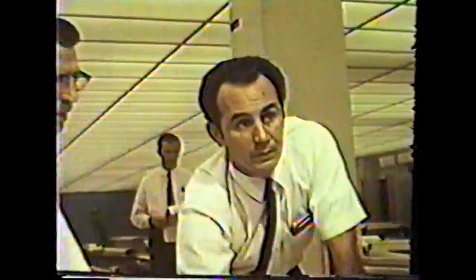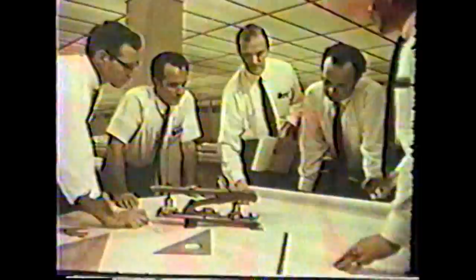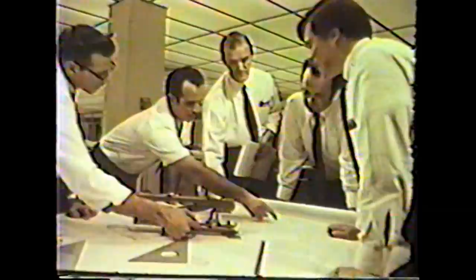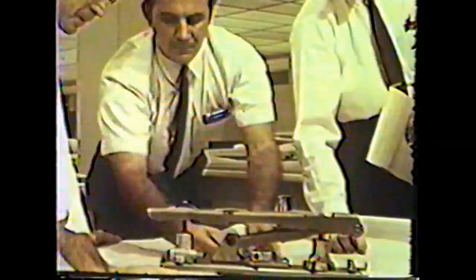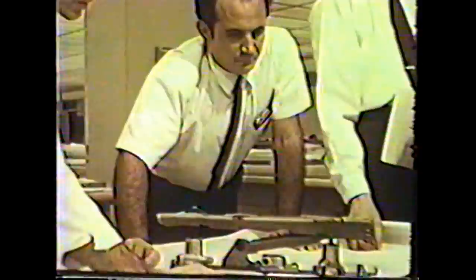The annual model change permits improvements to be incorporated in new cars as quickly as they are tested and proved. But a constant challenge is cost — how can a better quality, safer automobile body be built without increasing its cost to the customer, especially in the face of rising costs of materials and labor? Working to meet this challenge requires a high degree of engineering creativity. It is an environment where every man is encouraged to submit ideas and every idea is considered.